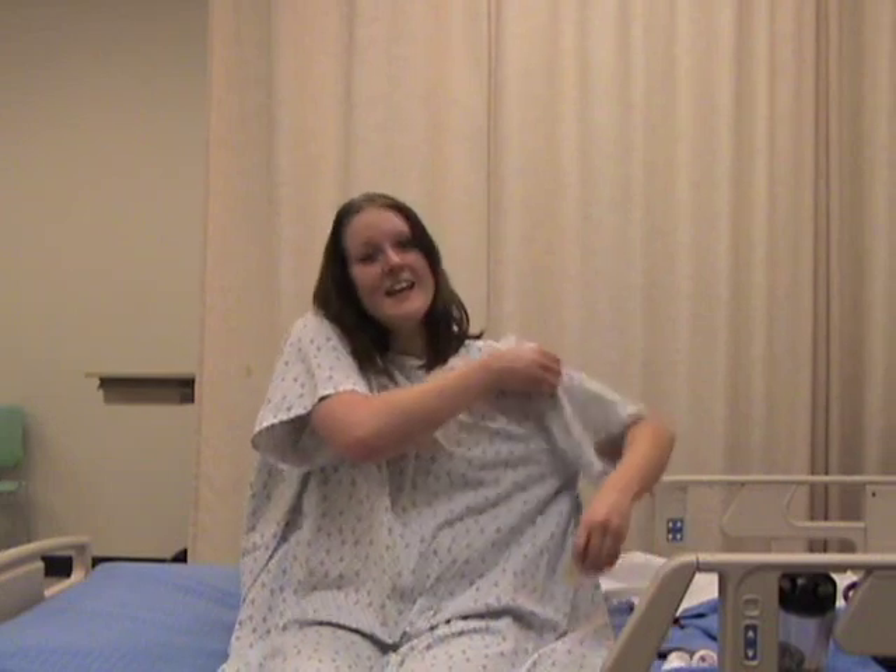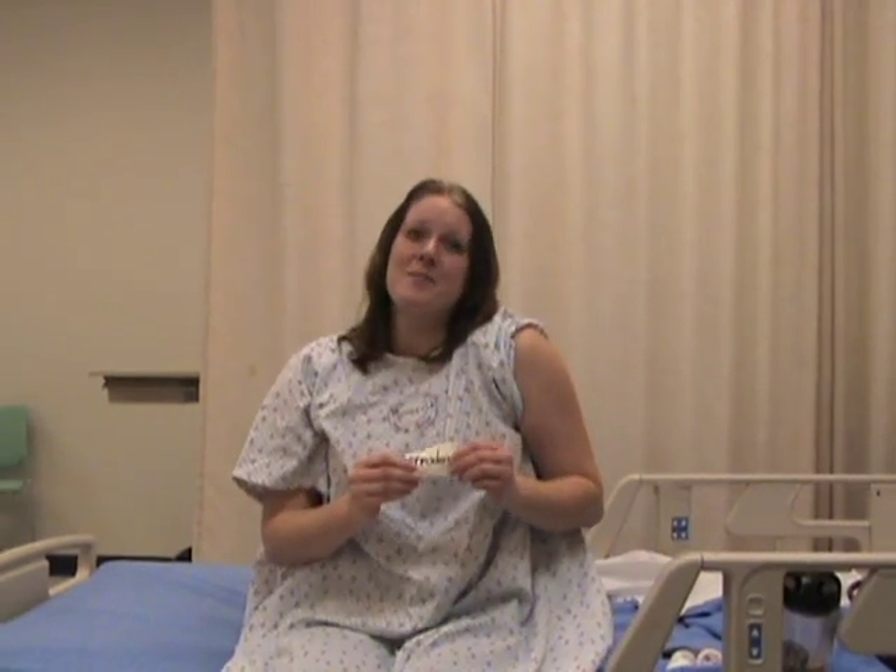Jill will show you how to apply the patch. This is the Nitroderm patch. It should be applied to a non-hairy, clean part of the skin. It should not be applied to the lower extremities or over the heart.